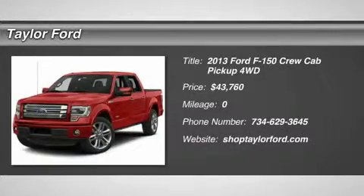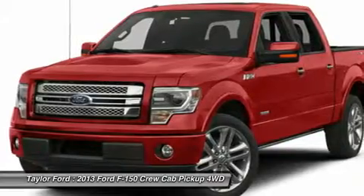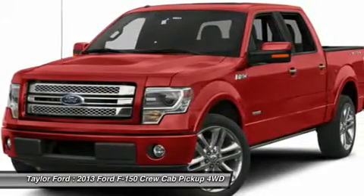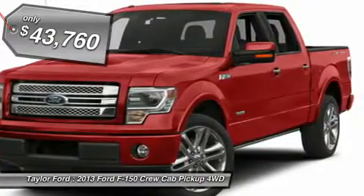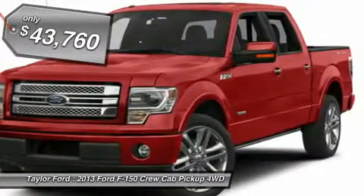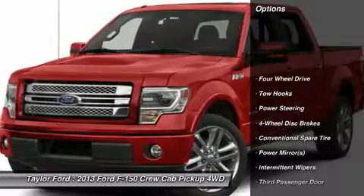The 2013 Ford F-150. A Ford F-150 knows how to handle any situation. It's built to follow orders, no whining, and is priced below $45,000. Here are some of this vehicle's great options.